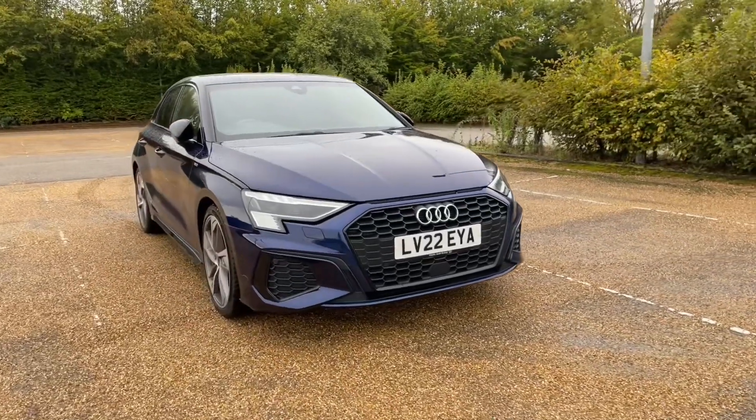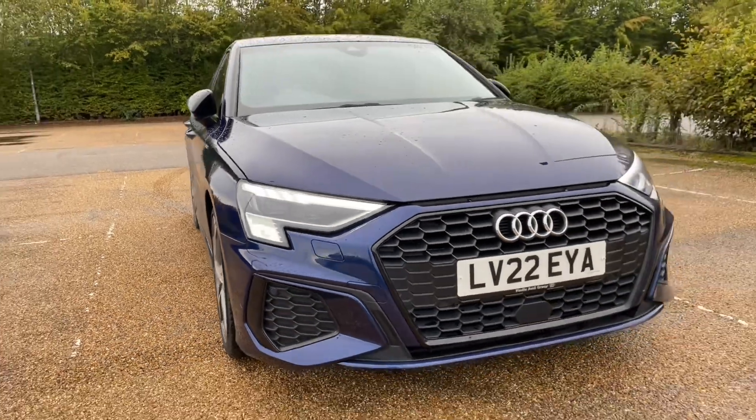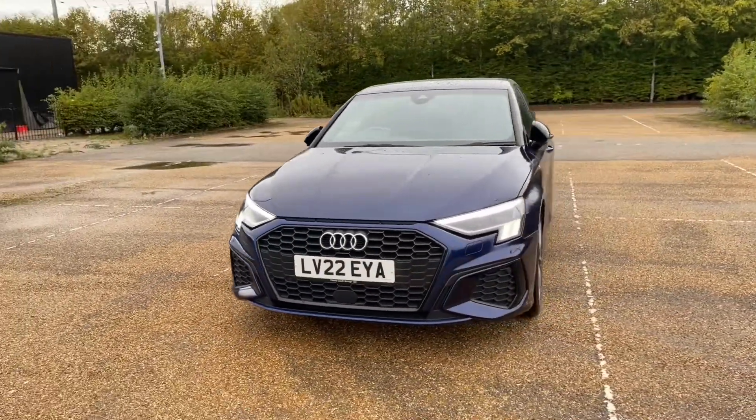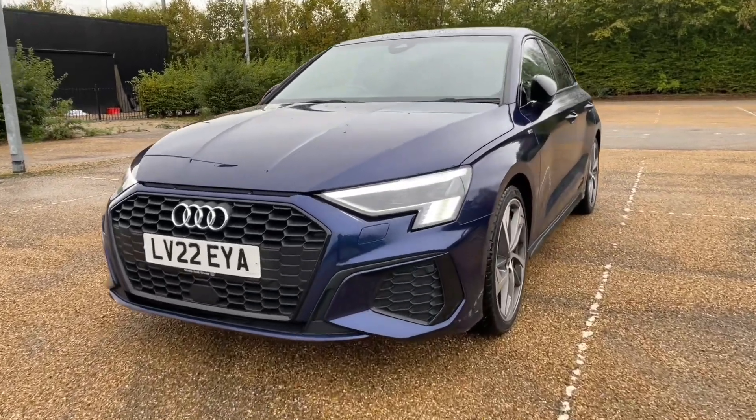Being an Audi approved car, it will undergo an Audi approved 149-point check to make sure it meets the highest standards before handing it over to you. That also means it will come with at least one year's warranty and roadside assistance to give you extra peace of mind.